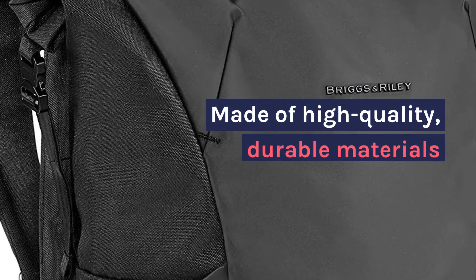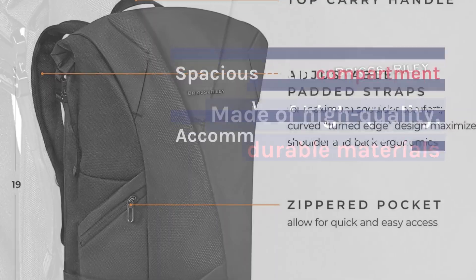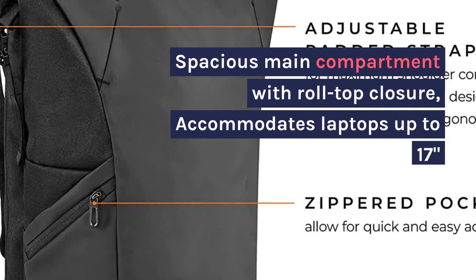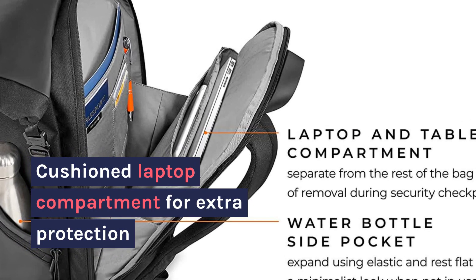Made of high-quality, durable materials. Spacious main compartment with roll-top closure, accommodates laptops up to 17 inches. Cushioned laptop compartment for extra protection.